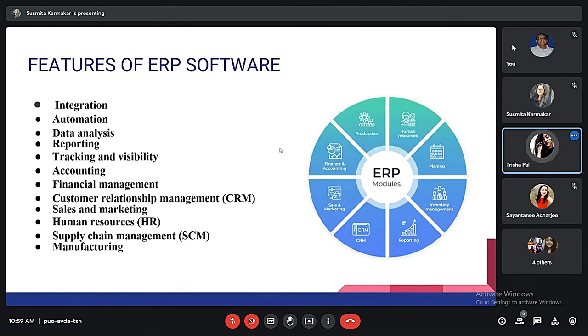The tenth feature is human resources. In every company, there is an HR section responsible for all tasks. ERP helps in managing the system, taking care of employee-related functions like hiring, onboarding, and payroll. The eleventh is supply chain management, which helps by tracking demand, inventory, manufacturing processes, logistics, and distribution. It also helps in setting inventory goals and simplifying distribution resource planning.